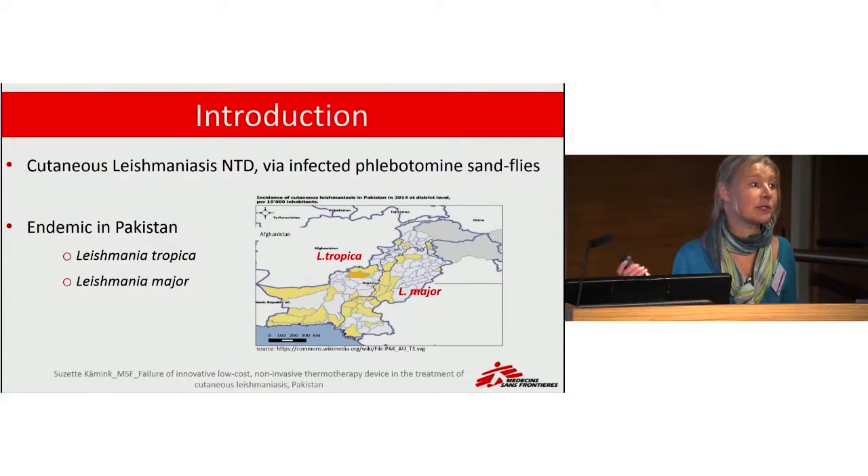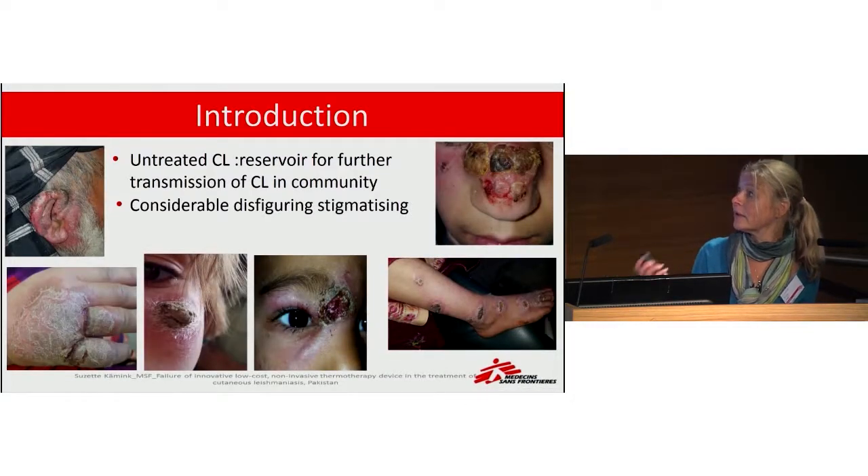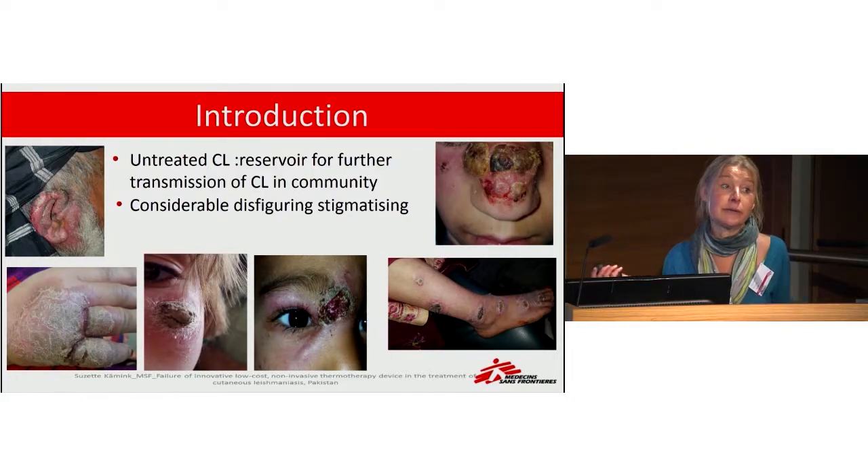In the next pictures you will see what it looks like. It is ultimately self-curing, but the reasons to treat this disease are made quite clear by these pictures. You will see very harmful lesions causing a lot of scarring tissue and stigma. Also, when left untreated, patients serve as a reservoir in the community for further transmission.